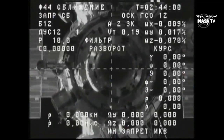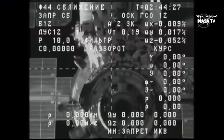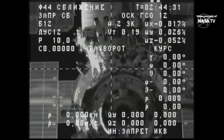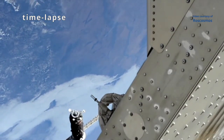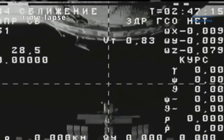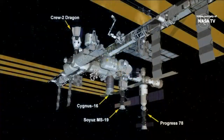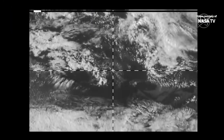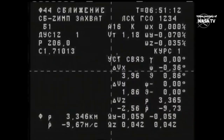Progress conducted a separation maneuver and began to phase away from the International Space Station to a distance of about 120 miles for the re-rendezvous operations that will culminate with a docking to the Nauka module. The station is now separating, closing at a rate of just under 10 meters per second. During final approach, the rate of closure toward the Nauka docking port will slow to about one-tenth of a meter per second for contact and capture.